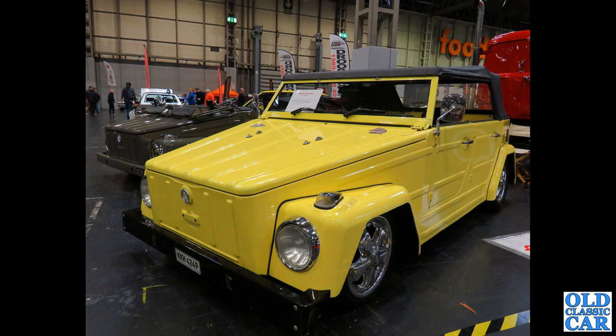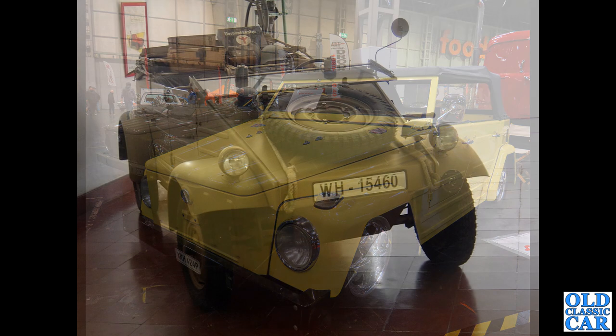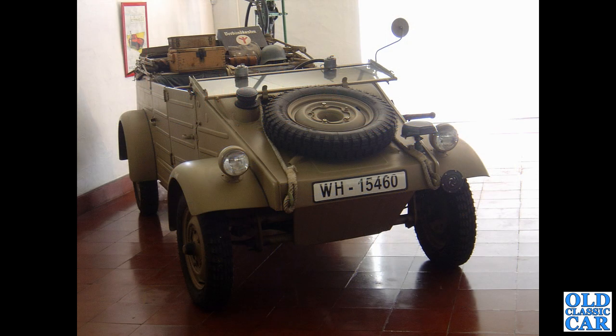Another VW Thing — or Trekker — KKH 424P, from 1975 or early 1976. And to a museum in Portugal we found this original Kübelwagen; I think this one dates to 1943.